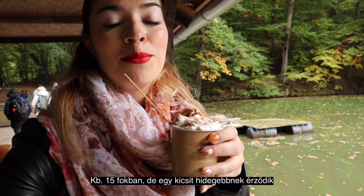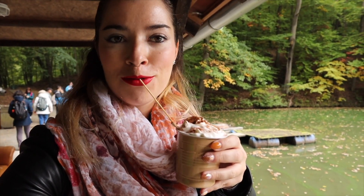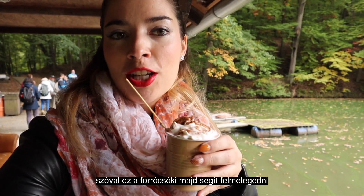It's 15 degrees outside but it actually feels a bit colder, so here is some hot chocolate for me!